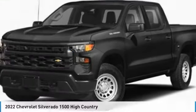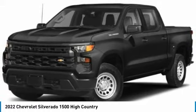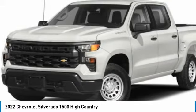Drive the 2022 Silverado 1500. The Chevy Silverado 1500 has the lowest cost of ownership of any full-size pickup.